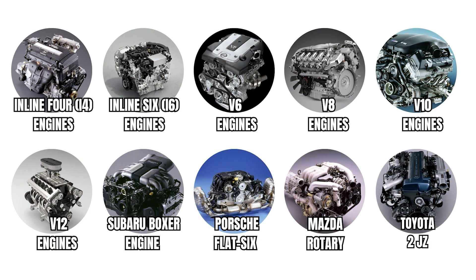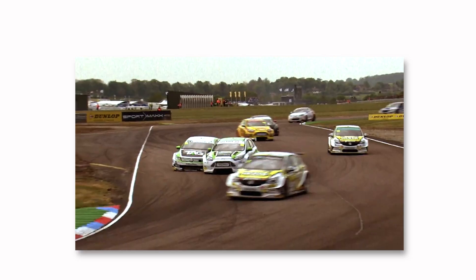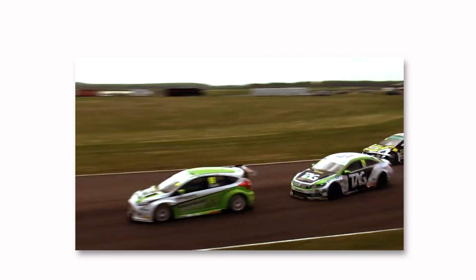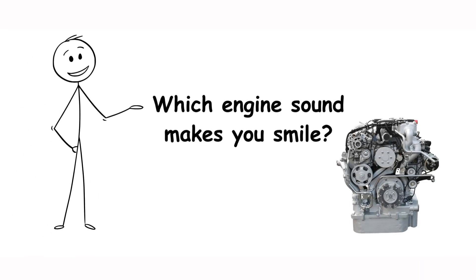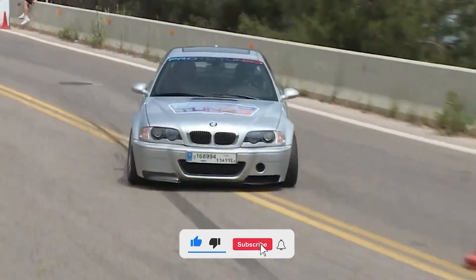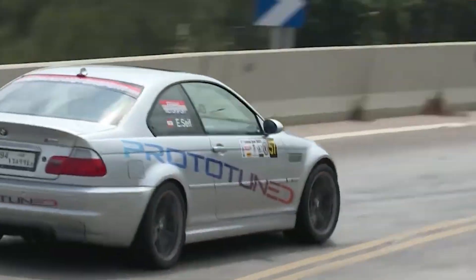Every engine has its own voice, from the quiet buzz of a luxury sedan to the angry roar of a race car. These sounds come from real mechanical processes but speak to us on an emotional level that connects machine to human. What engine sound makes you smile the most when you hear it on the street? Let us know in the comments below — subscribe for more car videos!